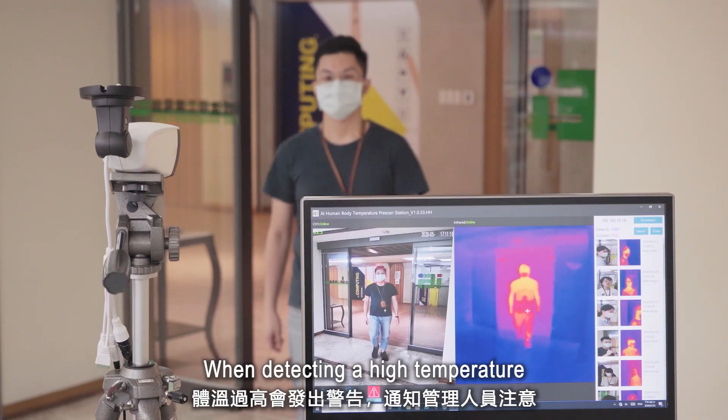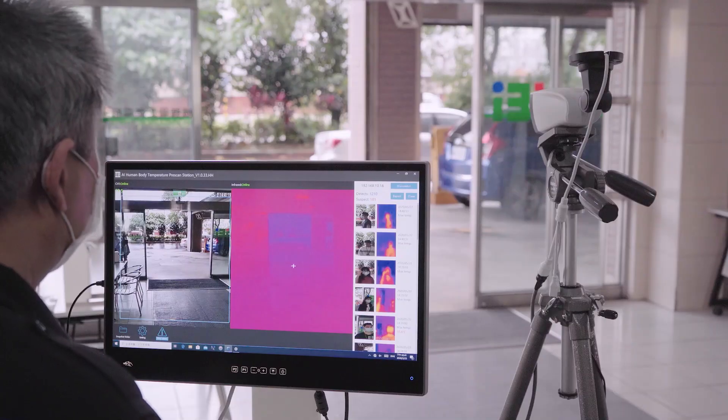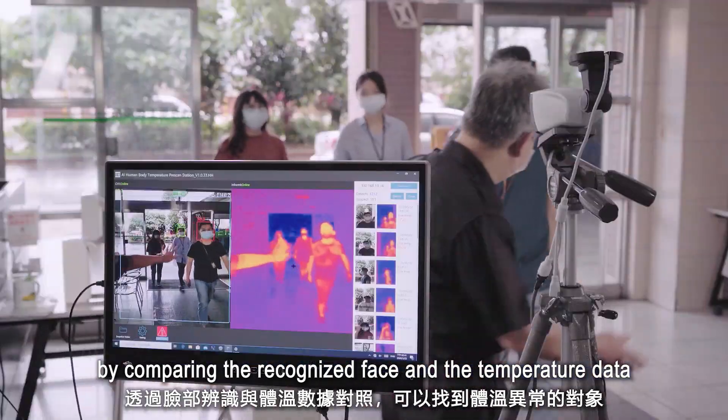When detecting a high temperature, an alarm will be triggered to notify the person in charge. The person with a high temperature can be easily found by comparing the recognized face and the temperature data.